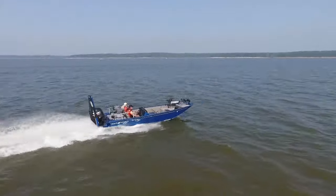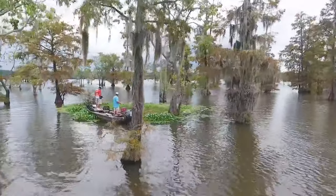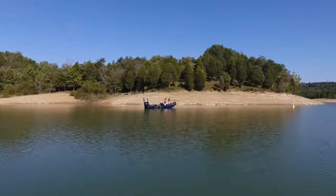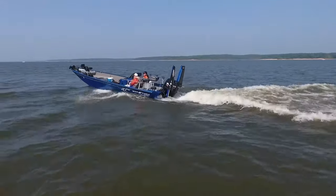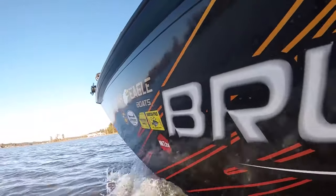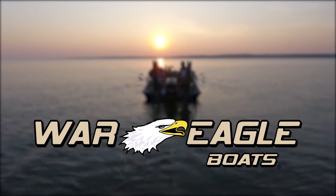War Eagle Boats — the most versatile line of hunting and fishing aluminum boats available. We strive to overcome real hunting and fishing obstacles, which drives us to create better products. Check out the Black Hawk 2170, the ultimate crappie fishing boat. Built on a 22-degree V-hull paired with a 150-horsepower motor, you get lots of space and performance. All War Eagle Boats are built to suit the needs of our customers. Visit WarEagleBoats.com to get started today.